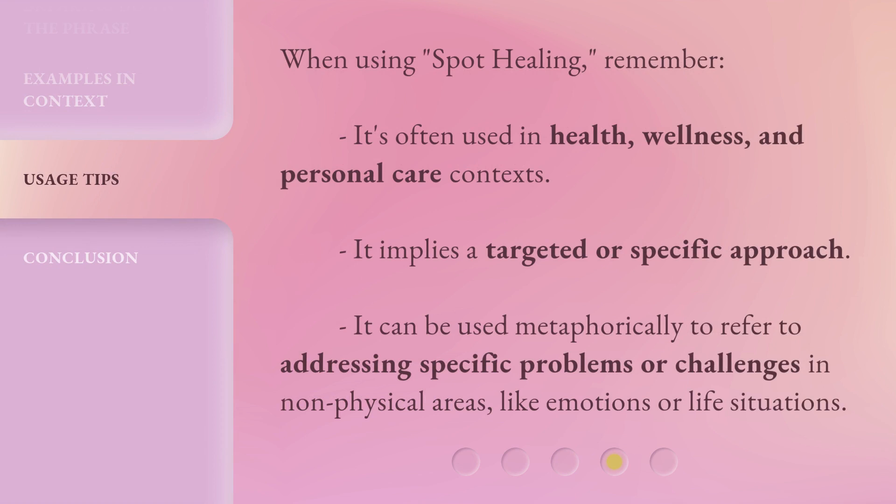When using 'spot healing,' remember: it's often used in health, wellness, and personal care contexts. It implies a targeted or specific approach. It can also be used metaphorically to refer to addressing specific problems or challenges in non-physical areas, like emotions or life situations.